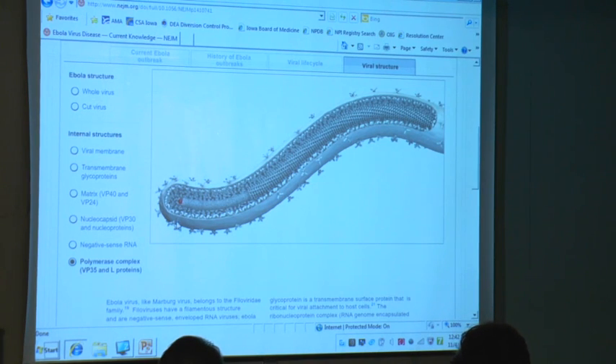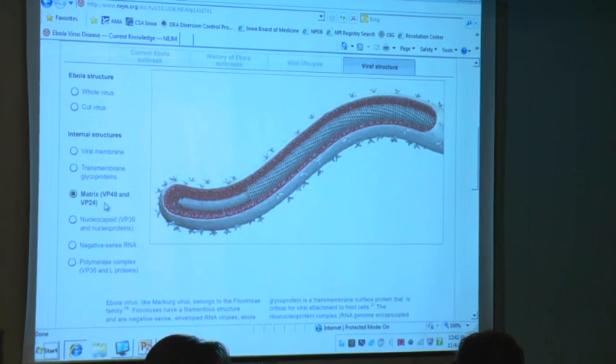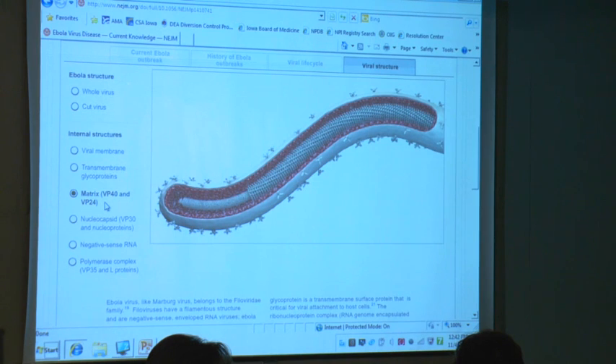This is the polymerase complex and the nucleocapsid. The matrix proteins VP40 and VP24 are responsible for attaching to the human cell. Ideally, your immune system should be able to recognize these proteins and allow for antigen recognition, but what these proteins do is stop the production of interferons. In a way, they fool your body so it cannot mount the right immune response. Ultimately, when the virus gets to the liver, it causes what is called a cytokine storm, and over time your body is completely overwhelmed.